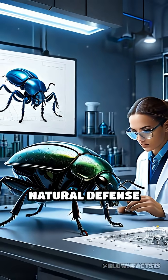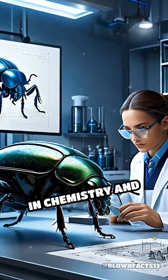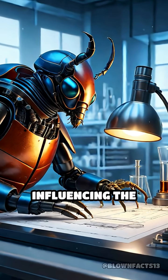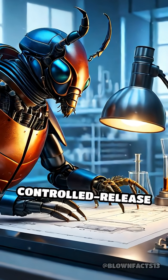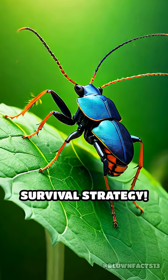This incredible natural defense mechanism not only protects the beetle, but has also inspired research in chemistry and engineering, influencing the design of controlled release systems and propulsion technologies. Now that's one explosive survival strategy.